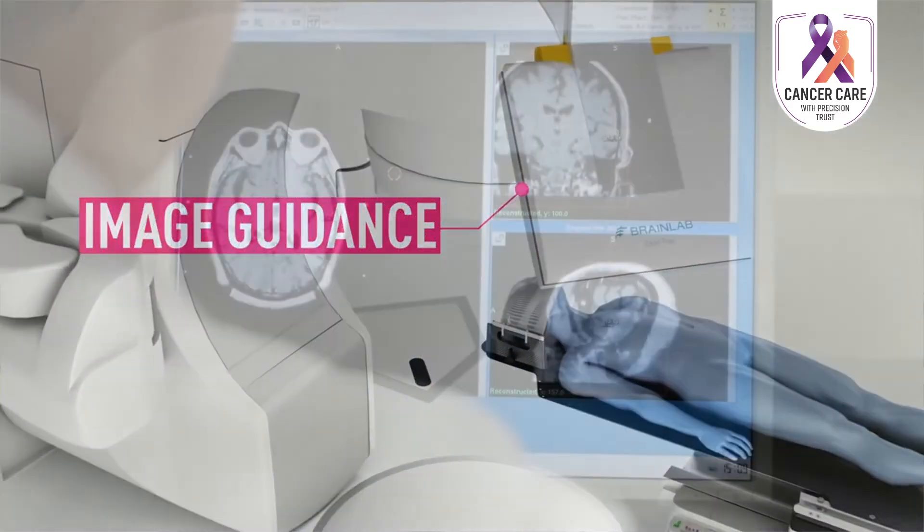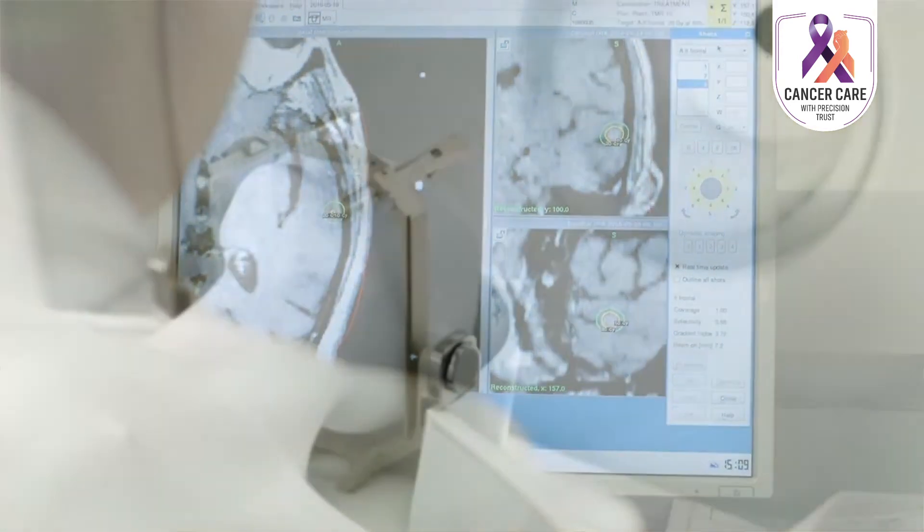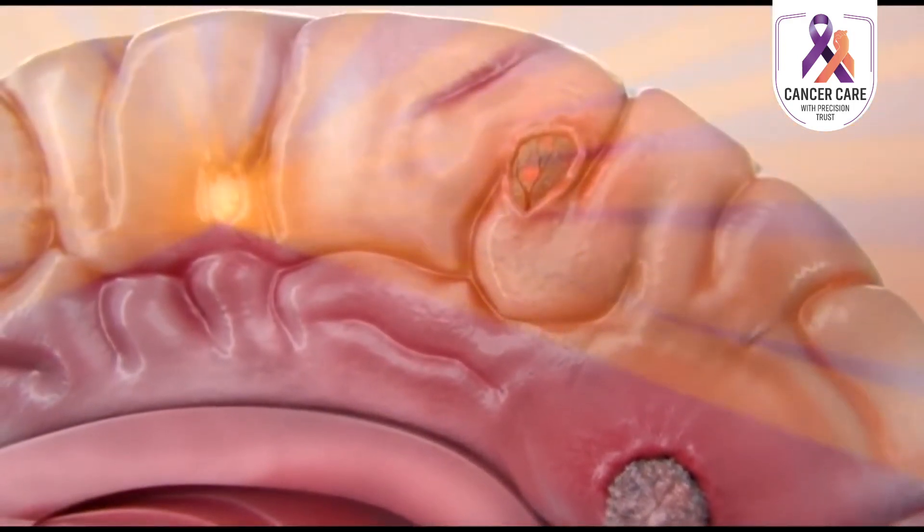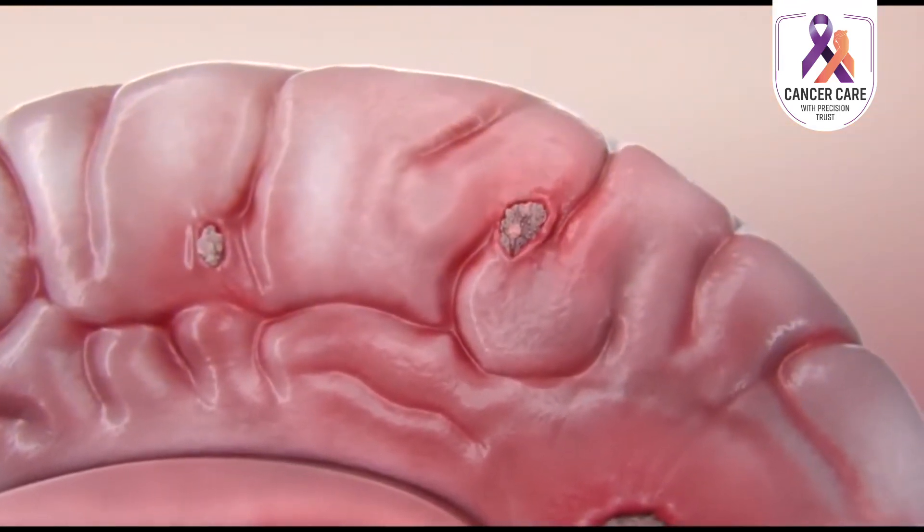Radiosurgery, or stereotactic radiosurgery, uses highly focused, precise radiation to treat tumors and other problems of the brain and spine. It is not surgery in the true sense because there is no incision. It uses 3D imaging to deliver a very high dose of radiation in a precise manner to the targeted area of the brain and spine, with very minimal effect on surrounding normal tissue.